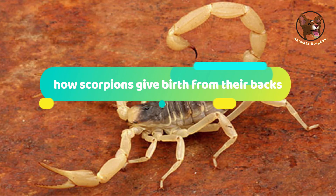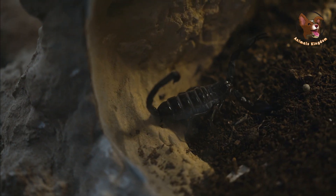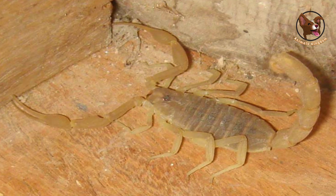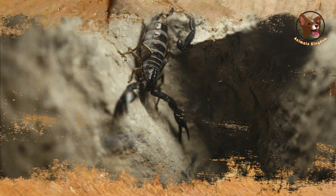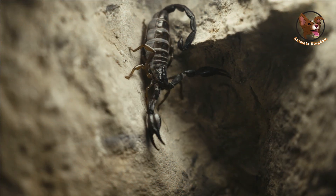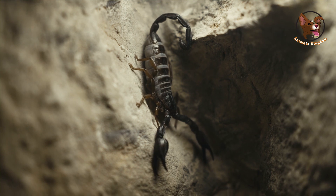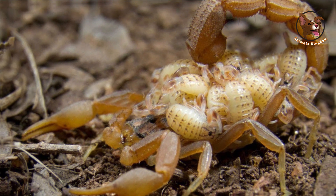How scorpions give birth from their backs. Scorpions are unique creatures and their reproductive process is no exception. Unlike many other animals, female scorpions give birth to live young rather than laying eggs. What's even more fascinating is that scorpions give birth from their backs.